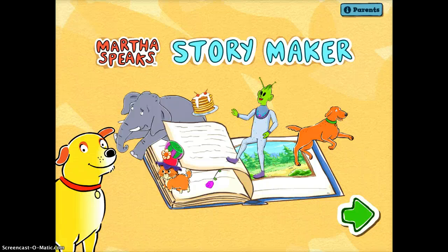This is a very fun app for students. It's called Martha Speaks Story Maker and they may already be familiar with Martha from the show. So if they are, this will make it even more engaging for them.